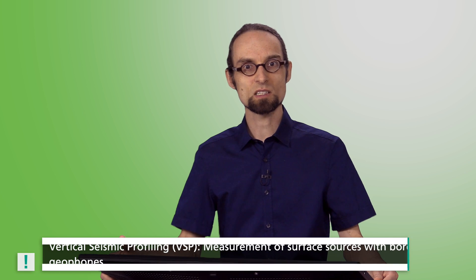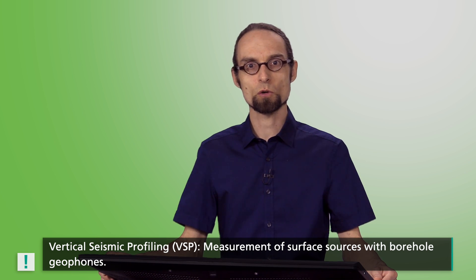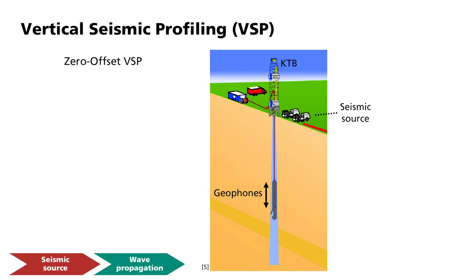Instead of such sources within the borehole, the seismic signals can also be generated conventionally on the surface and recorded with instruments in the borehole. This was also the procedure used at the KTB. In addition to vibroseismic trucks, explosions with dynamite in specially prepared shallow boreholes were detonated. This method is called Vertical Seismic Profiling, or VSP for short. In this process, seismic signals are generated on the surface and measured using borehole geophones. The most commonly used variant of VSP is the zero-offset gather, where the source is located near to the borehole. The geophones are suspended from chains in the borehole and are moved up or down on a shot-by-shot basis to record the signals.